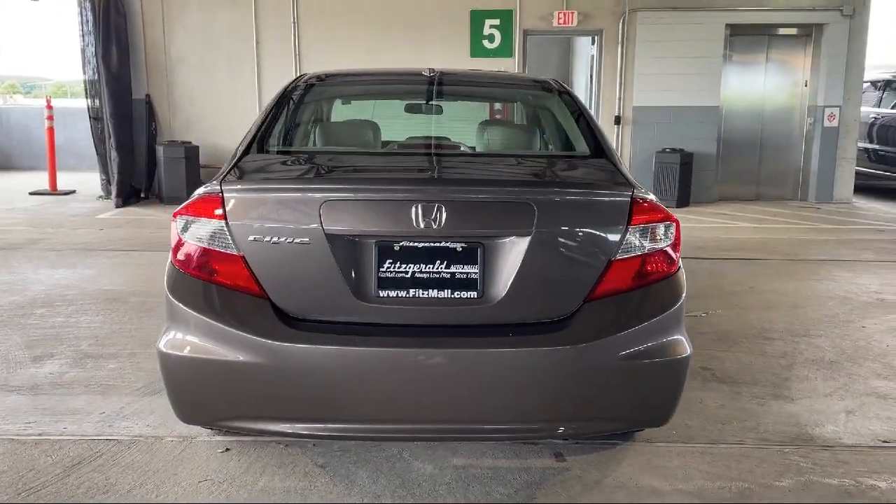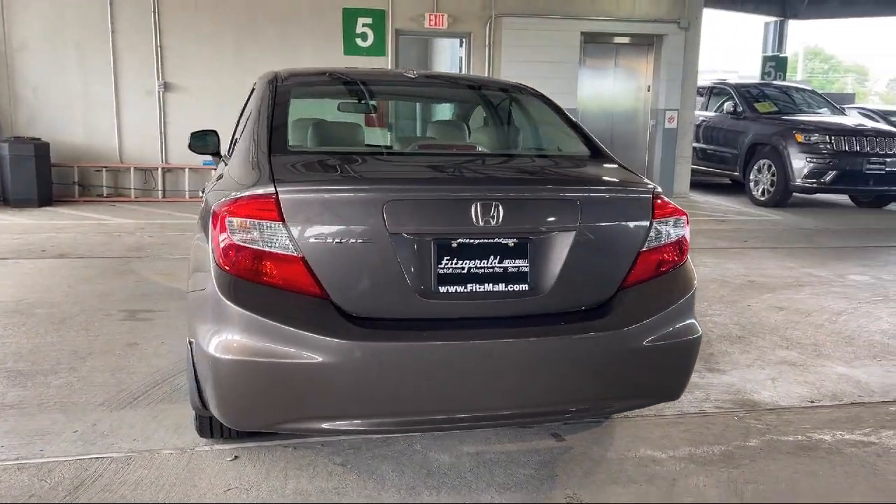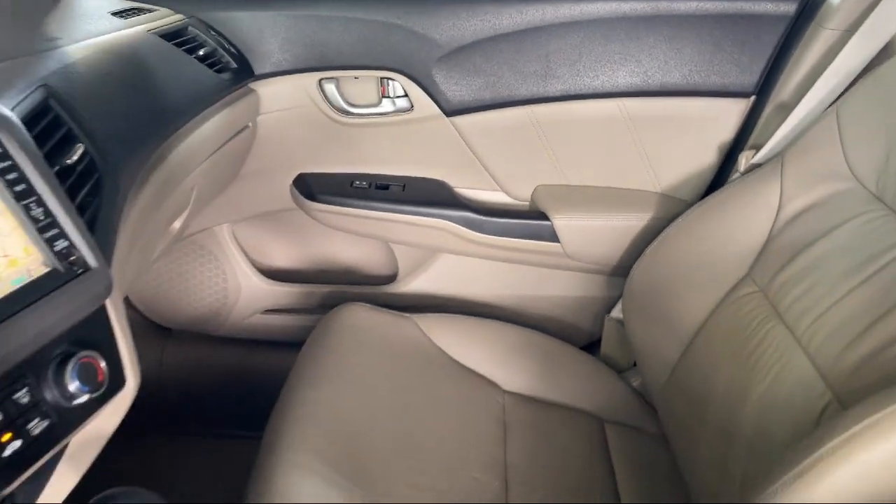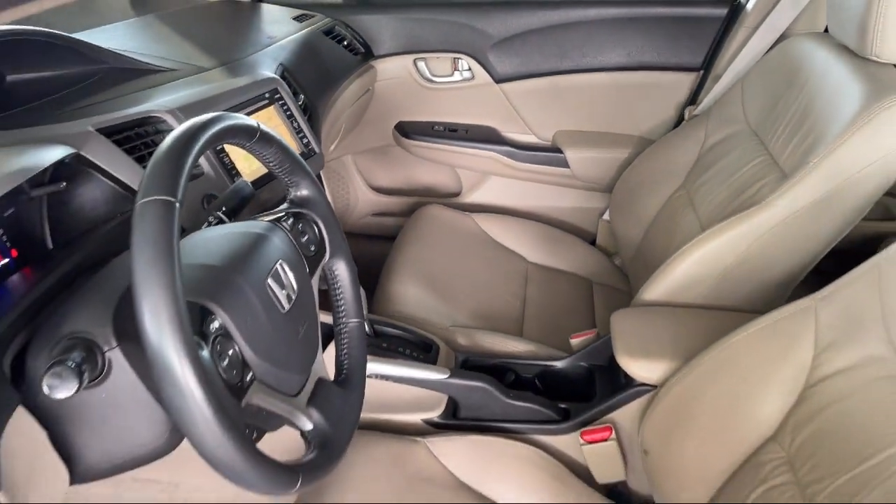Moonroof sunroof power glass, braking assist, power side mirror adjustments, steering wheel mounted audio controls, in-dash CD MP3 playback, and much more.